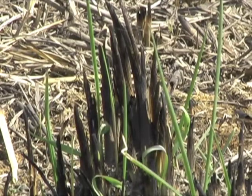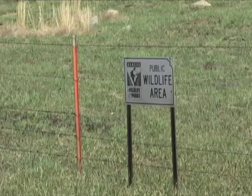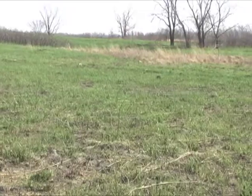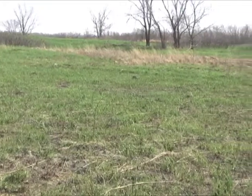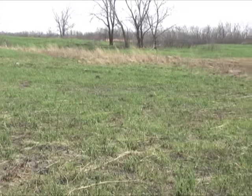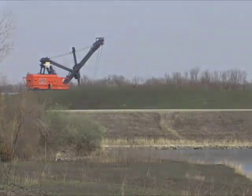Spring regrowth often begins within days. Free of residue, grasses and forbs receive full sunlight and room to grow. Ultimately, this makes better food and nesting cover for wildlife like quail. Lush native grasses result from this inexpensive practice, making fire, shall we say, the hottest management tool around. I'm Mike Blair for Kansas Wildlife and Parks.